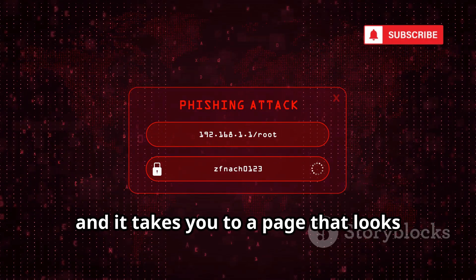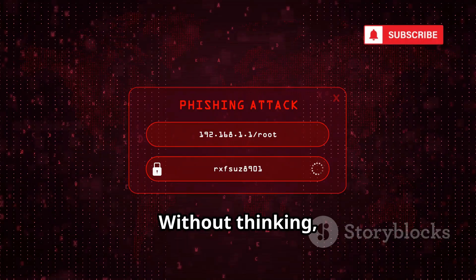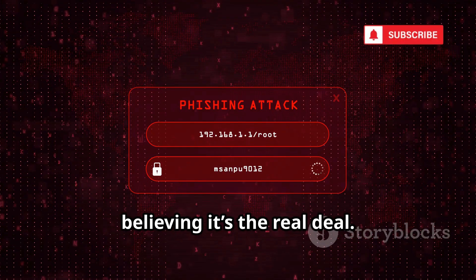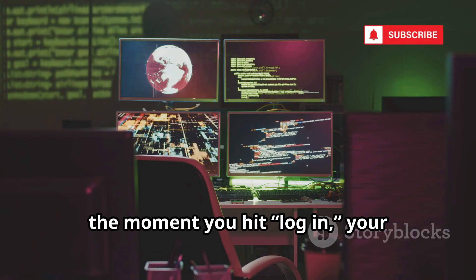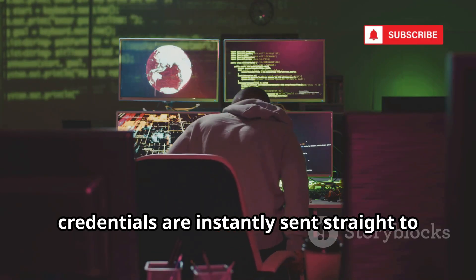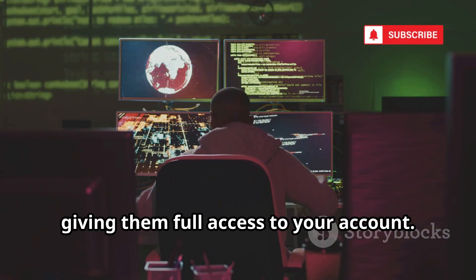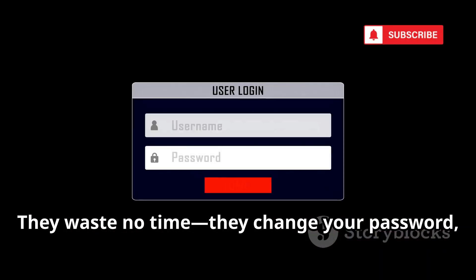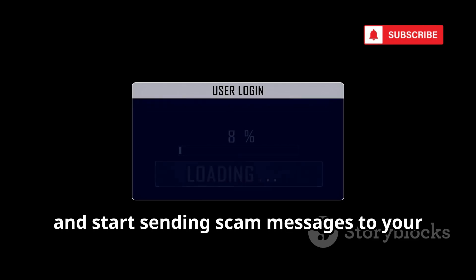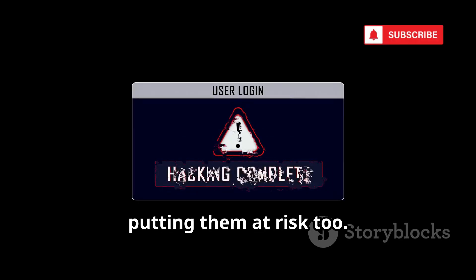and it takes you to a page that looks exactly like Instagram's login screen. Without thinking, you enter your username and password, believing it's the real deal. But in reality, the moment you hit Login, your credentials are instantly sent straight to a hacker, giving them full access to your account. They waste no time — they change your password, lock you out, and start sending scam messages to your friends and followers, putting them at risk too.